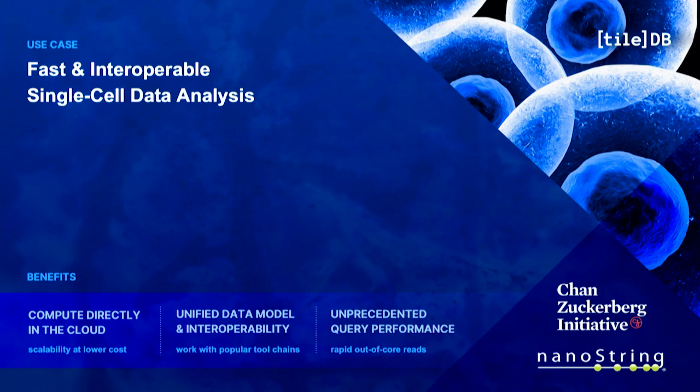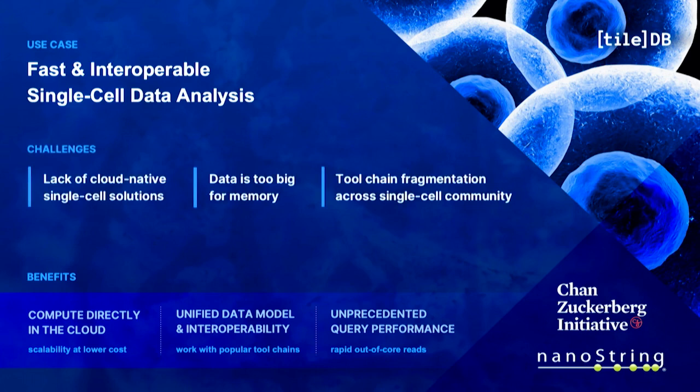For single cell, we partnered with the folks at CZI who built the CellxGene portal to create a new open source data model for single cell data using TileDB arrays, called SOMA. It's already been adopted by NanoString for their new spatial molecular imaging platform, as they're generating massive datasets and wanted to take advantage of cloud storage for publishing and distributing them.